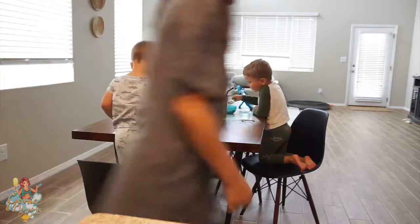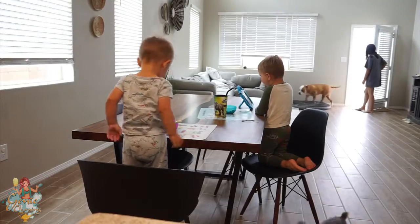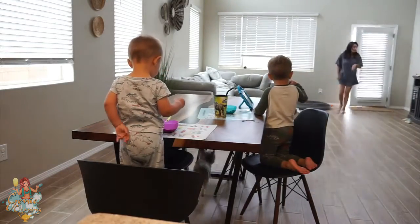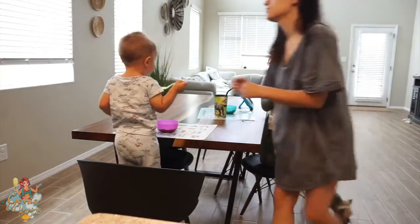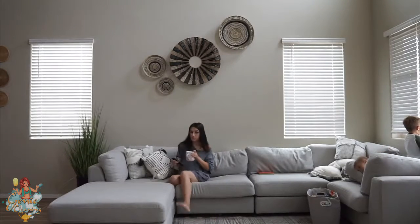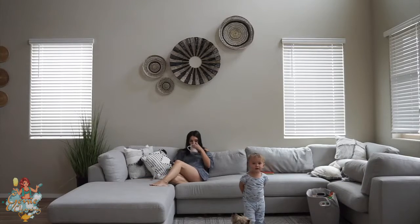Usually when I get the kids their breakfast, I go ahead and let the dogs in — they are at the door crying to come in because they are the biggest babies I've ever met. Then I try to take my coffee and do something for myself, so I sit on the couch and watch a quick YouTube video or something to enjoy while drinking my coffee.